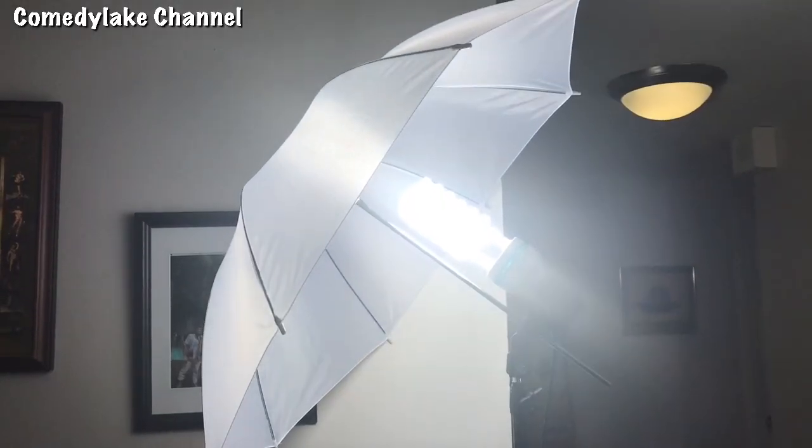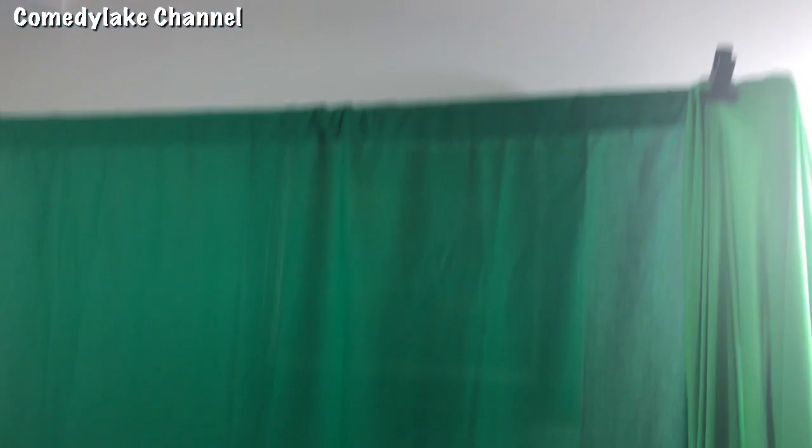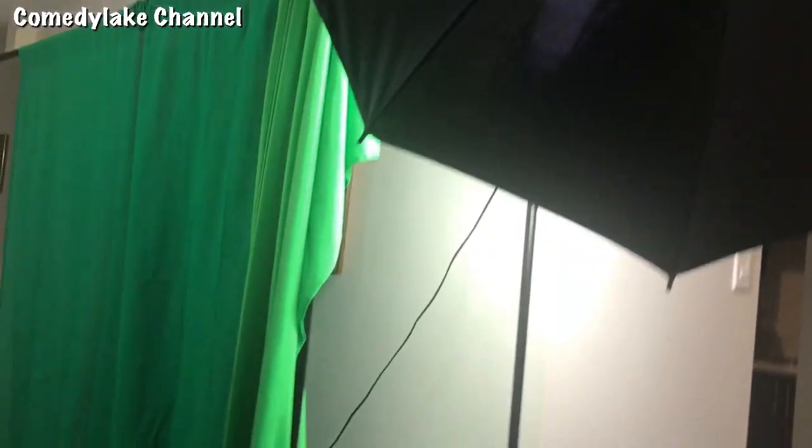What's up everybody. Today I'm gonna show how UNICEF does its African charity commercials. All right, so we need a green screen and some lights.